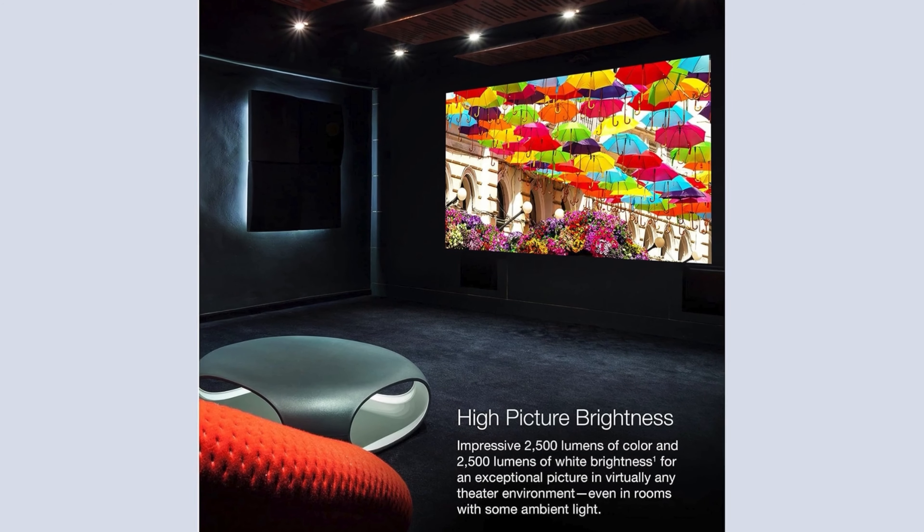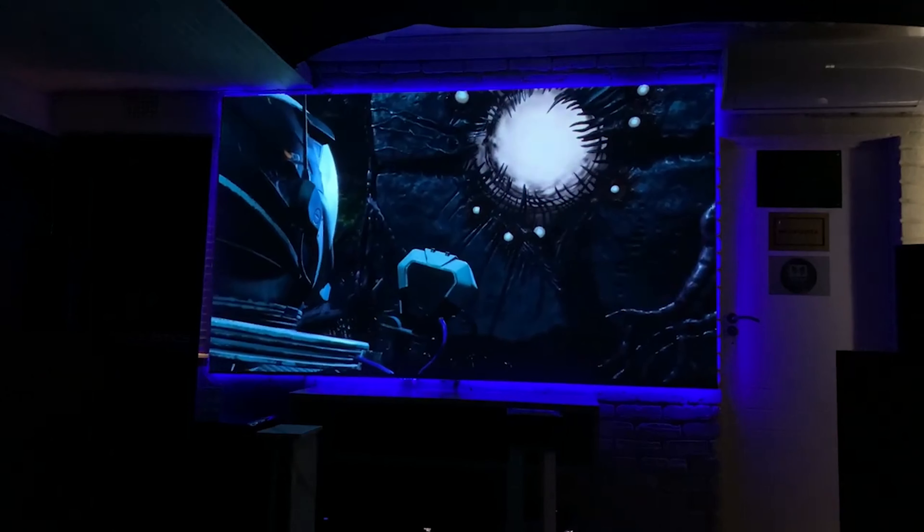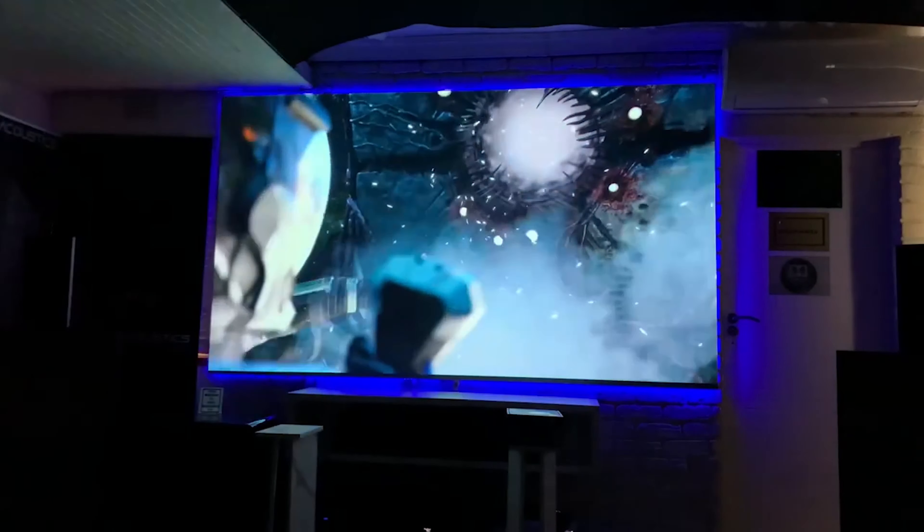Further enhancing its capabilities is the precision shift glass plate technology, which works in tandem with the Epson picture processor. This combination refracts pixel light precisely and handles real-time color adjustments and HDR processing, resulting in sharp detailed images across a variety of content. The laser array light source offers 2500 lumens of both color and white brightness, providing extraordinary picture quality that remains consistent across all lighting conditions, even in rooms with ambient light.